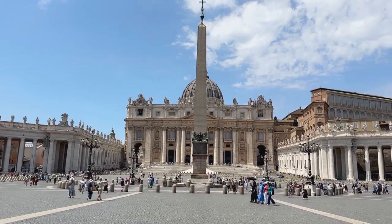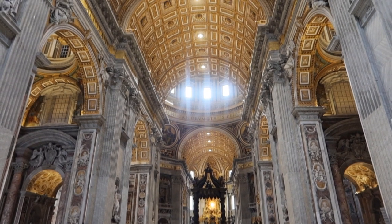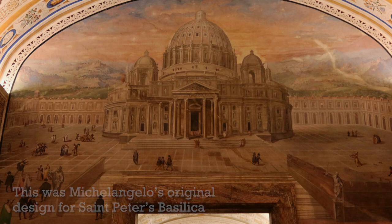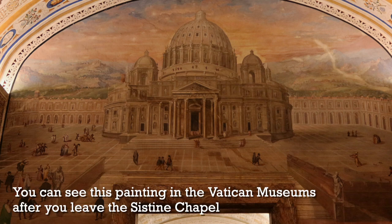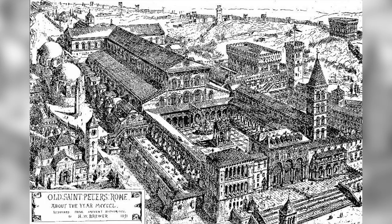Before we begin, I just want to say something about the church standing behind me. St. Peter's Basilica as we know it today was built in the Renaissance. Many of the star artists and architects of the day had a hand in its design. You probably know that Michelangelo designed much of the basilica, including the dome, even though he never got to see it finished. The first version of St. Peter's Basilica was built under Emperor Constantine in the 4th century, on the exact spot where St. Peter is thought to be buried.